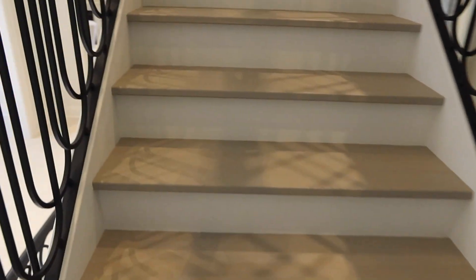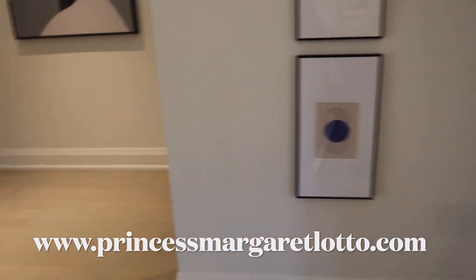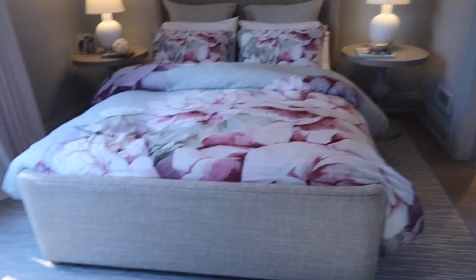I absolutely love the staircase — it's gorgeous. Don't forget to check the Princess Margaret Lottery website to go and purchase your tickets: one ticket is $100, you can get three for $250, or three for $550. Here we have the first bedroom — it looks like a girl's bedroom — again with very high ceilings throughout the house.